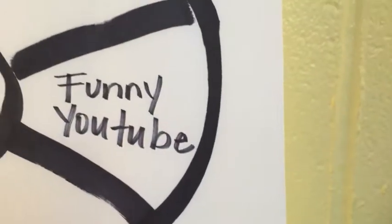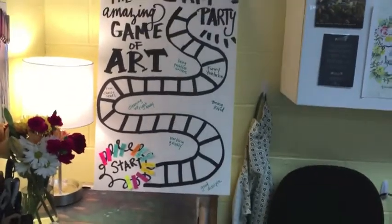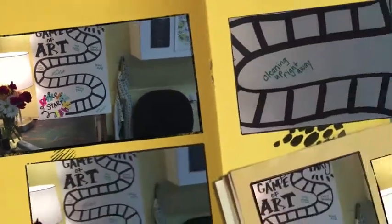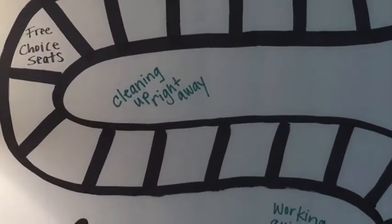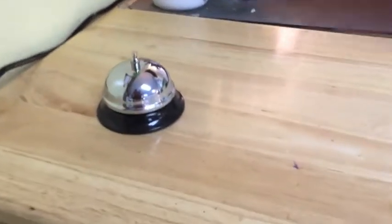Or a funny YouTube video, or some other things that'll be fun along the way. One way — I already said cleaning up right away — which reminds me to tell you about the cleanup bell.